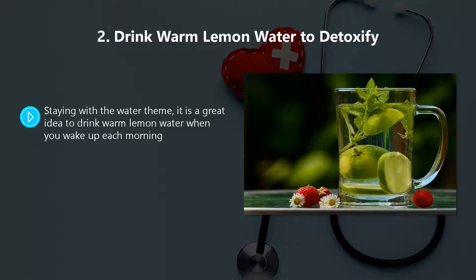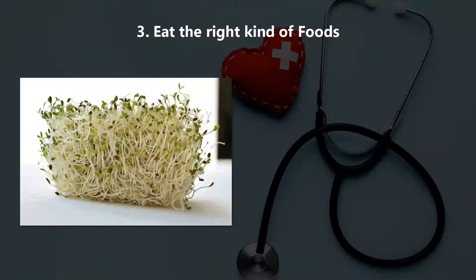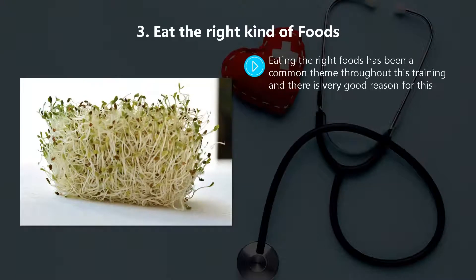Warm lemon water assists your body to eliminate toxins altogether. It is a natural diuretic which will clean your urinary tract. It will also provide detoxification for your liver and give your immune system a much needed boost due to the nutrients that it contains.